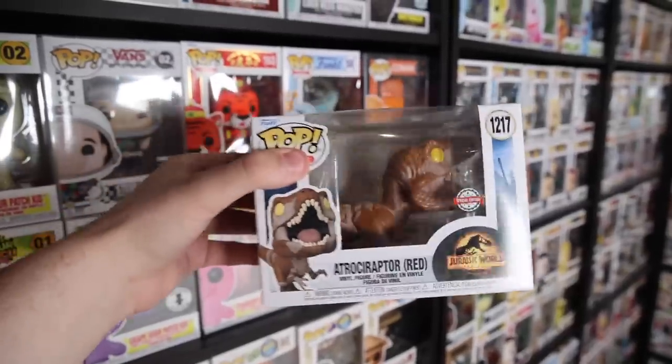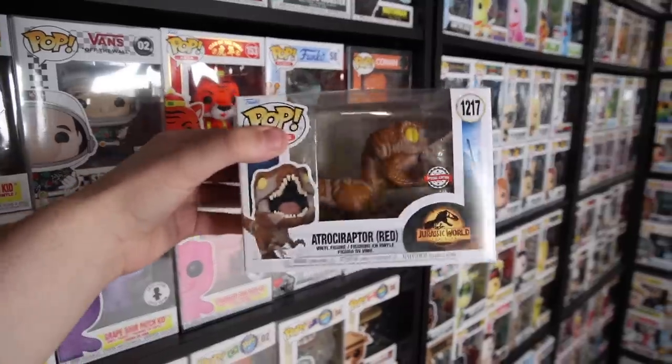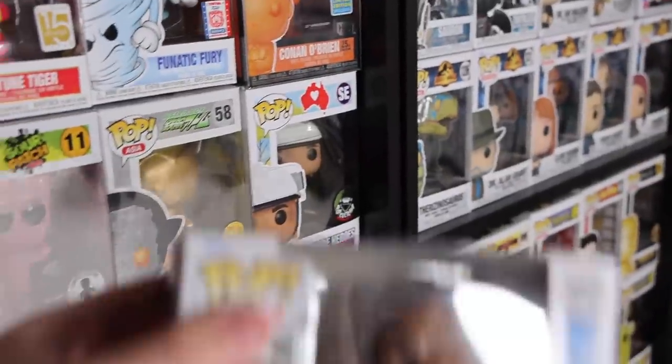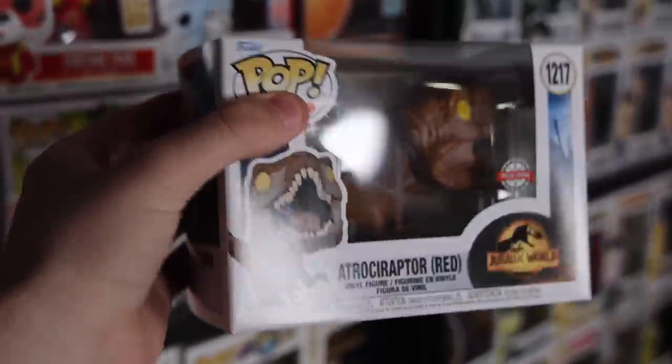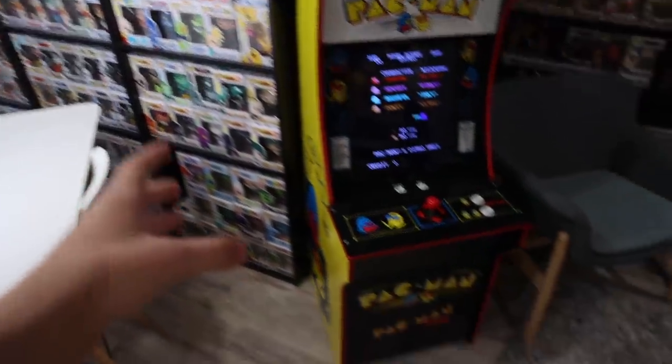This figure here is the Atrociraptor Red. Here in Canada, Indigo has started to get them in stock and it was the only Atrociraptor I was missing, which was perfect. If you haven't seen this one before, it's the Atrociraptor where it almost looks like it's got scrapes all over it. It's one of my favorites.